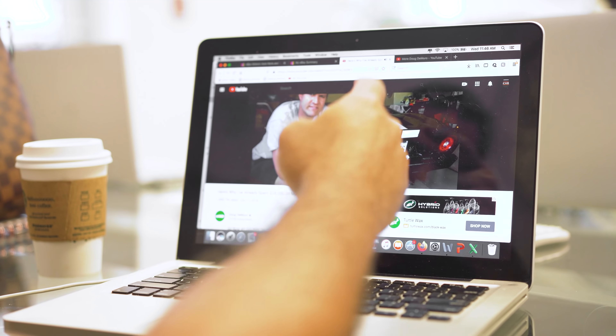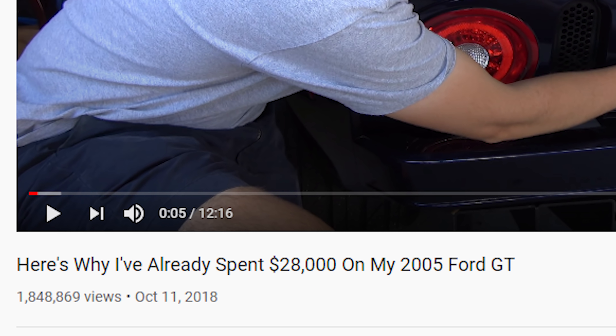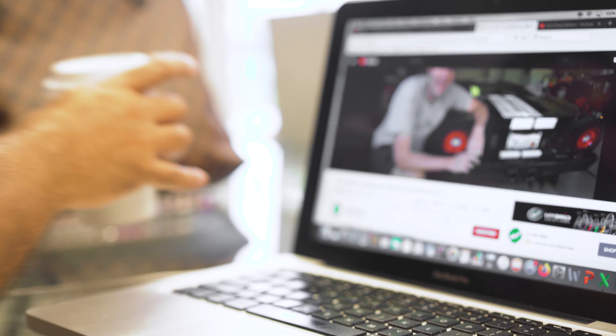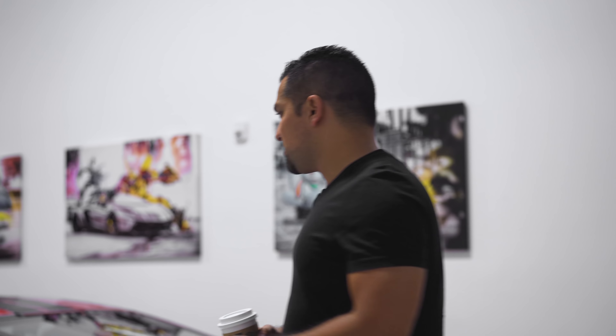I'm looking at Doug Marino's video on how he spent $28,000 on his 2005 Ford GT, and that brought me to my own point — I've actually spent almost $20,000 on my own 2006 Ford GT. If you are in the market for a Ford GT, there are things you need to know because there's a lot of things that people don't tell you when you're looking at these cars.